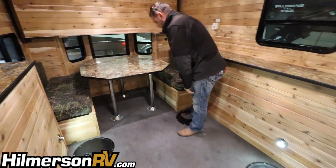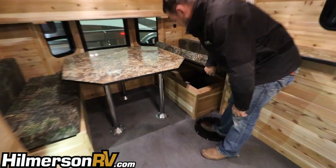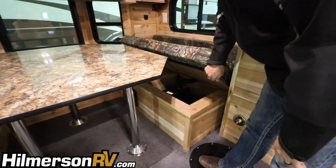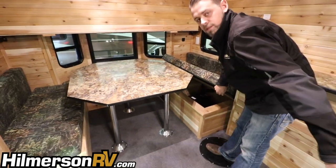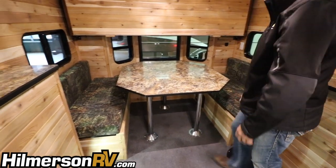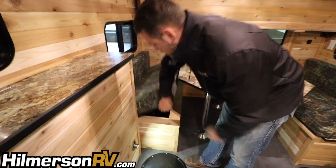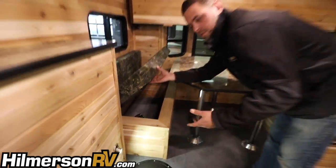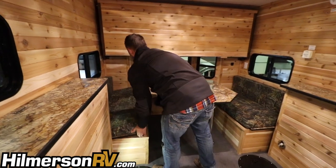Under the dinette we have storage pods on each side. You'll notice the battery is indoors rather than outside on the front of the tongue — it's inside with the heat, with a vent to the outside. On the other side there's another flip-up storage pod — a place to put your sleeping bags, extra gear, and stuff like that.